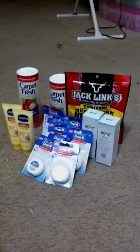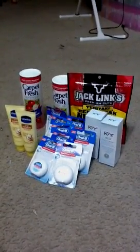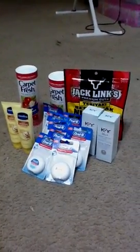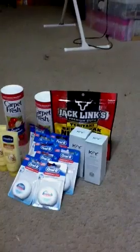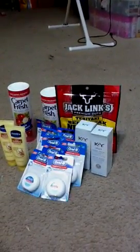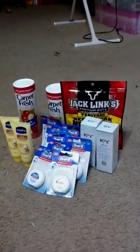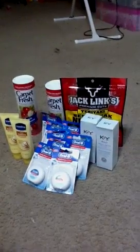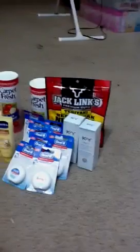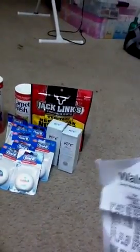The Oral-B was a dollar-off coupon, the Vaseline was 97 cents, the carpet fresh was 98 cents, the KY was $2.84, so I got a little overage from there. I just got the Jack Link's beef jerky because it's awesome — that's normally $3.92, but with all the overage from everything else it was $3.38, so I only paid about four dollars. Let me check my receipts so I can be correct — I paid $4.19.